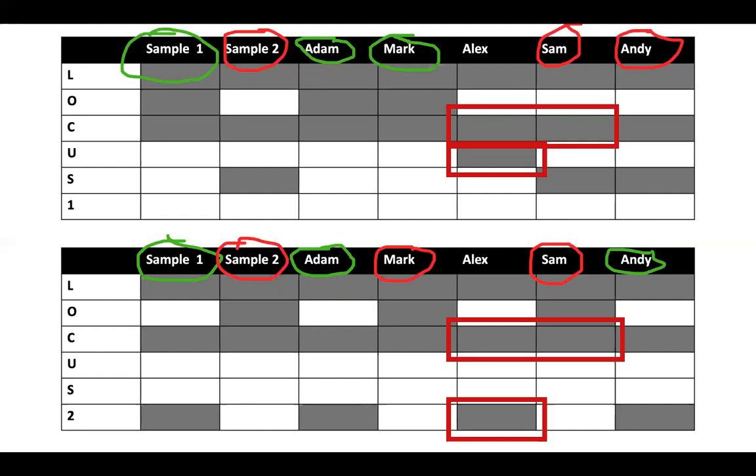Adam and Mark are an exact match to sample one at locus one. In order to be a suspect, they must match at the second sample as well. At the second locus, Adam and Andy are an exact match to sample one. Because Adam was an exact match at locus one and two in sample one, Detective Stone can confirm that sample one was Adam's DNA.